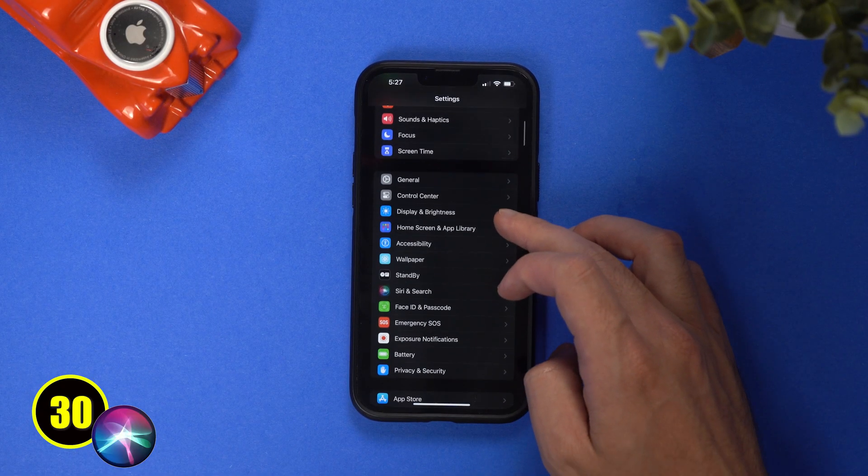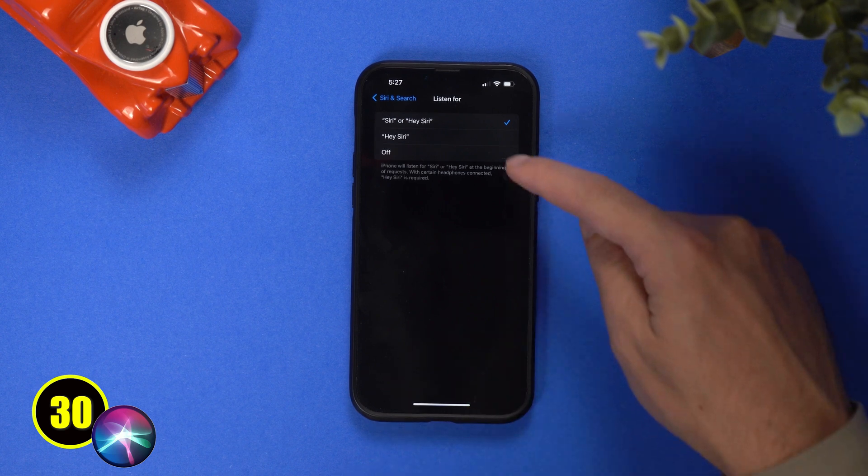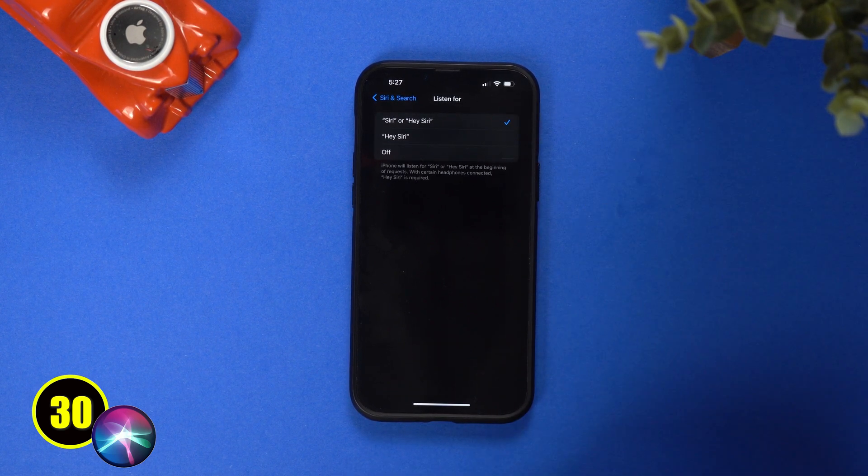Siri got an upgrade as well, finally catching up to their competition. You can now change 'Hey Siri' to just 'Siri' — it is much easier to say now and just more natural. Siri can also now take back-to-back requests without having to reactivate again.